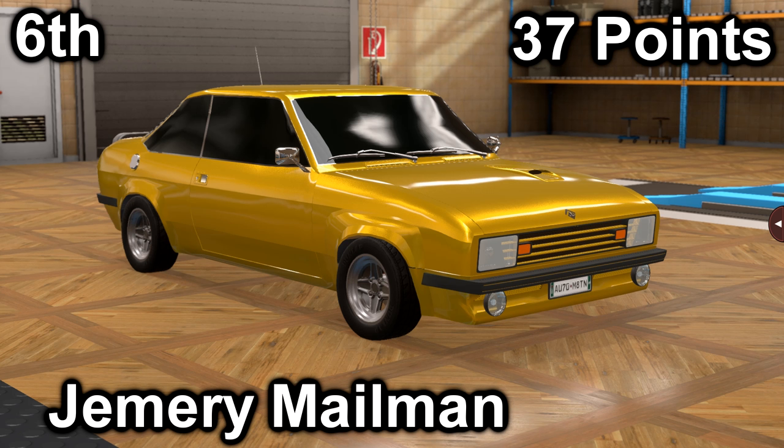In sixth place, we have Jeremy Mailman with his Jupiter Turbo. It scored a 28 in price with a price of $20,200, and it scored a 9 in market with an average market score of 108.2. It has a 3-liter inline-six with a 5-speed manual. It is front-engine, rear-wheel drive, and it makes 286 horsepower and 226 foot-pounds of torque.